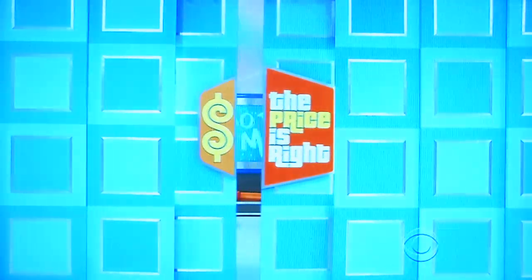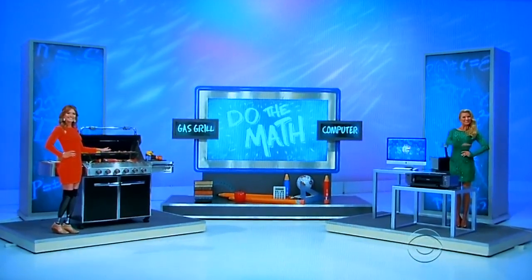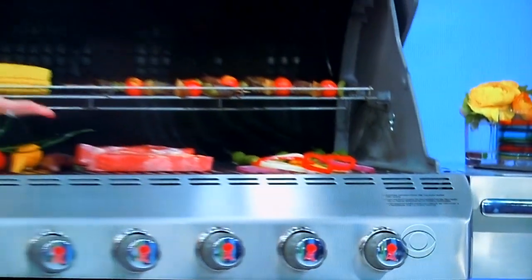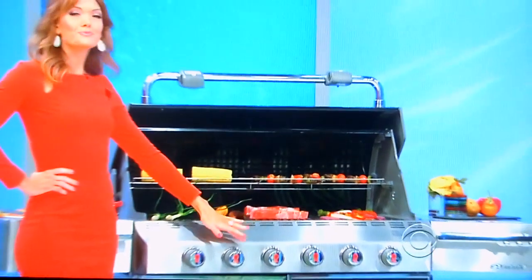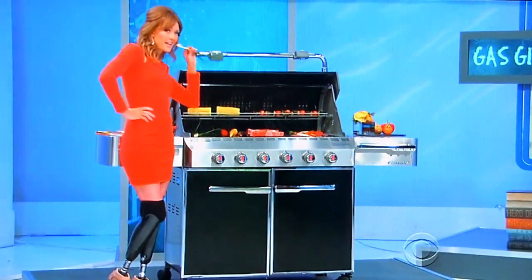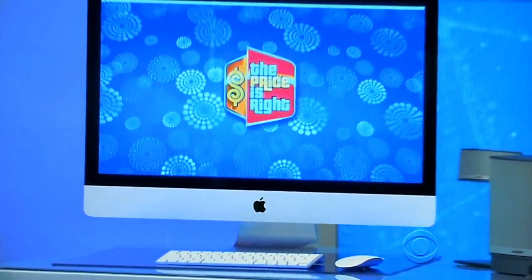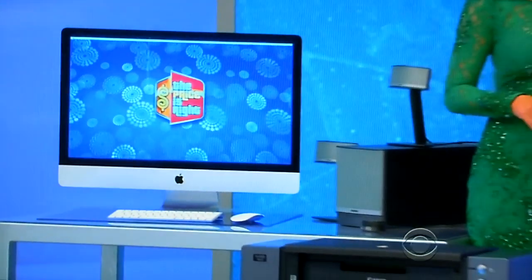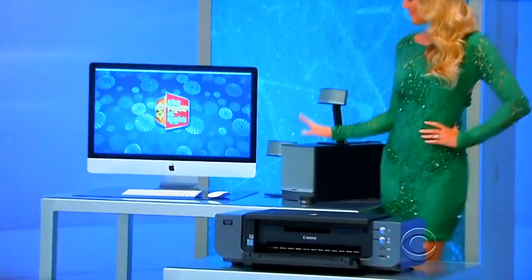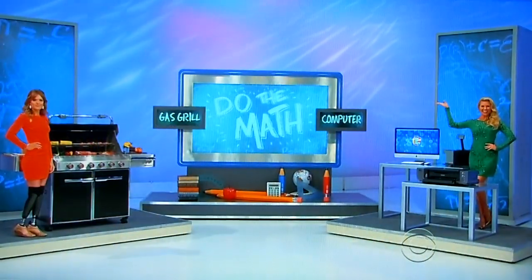Richard, we've got something for the office, something for the backyard — how about a gas grill and a new computer? First, this propane gas grill makes barbecuing easy with six burners, two handle lights, six tool hooks, and a snap-jet ignition system. And second, this 27-inch iMac features a quad-core processor, eight gigs of RAM, and a one-terabyte hard drive, multimedia speaker and photo printer included. Thanks, everybody.